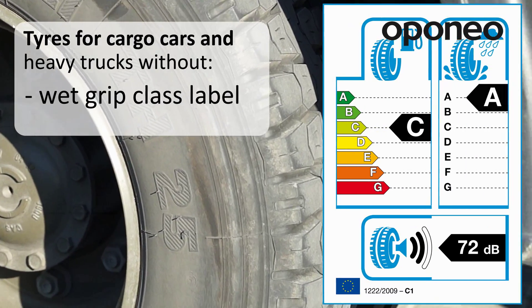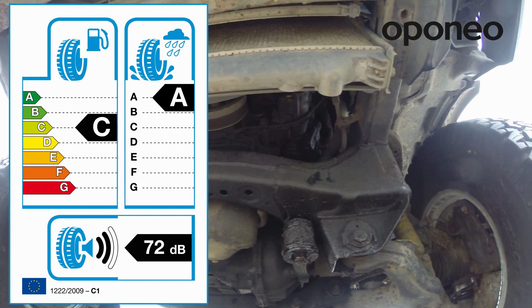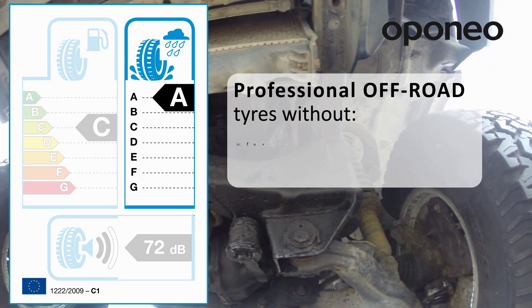Cargo and truck tires are excluded from wet grip labeling. Professional off-road tires do not have fuel efficiency and noise level labels.